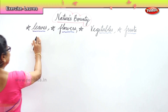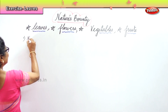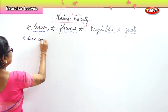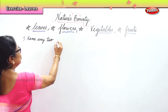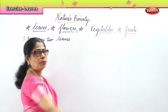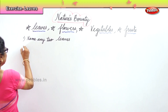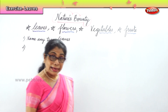We are going to do a short exercise on the leaves. The first one: name any two leaves. Any two leaves means you can name anything. Next, name any two edible leaves.